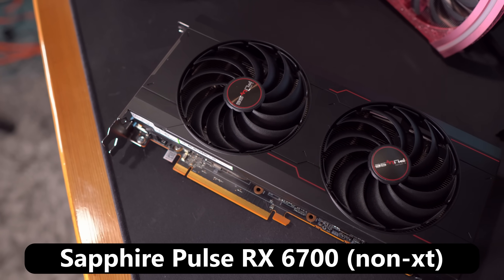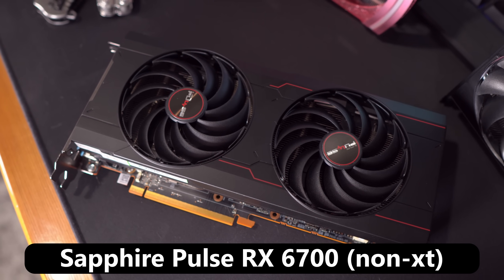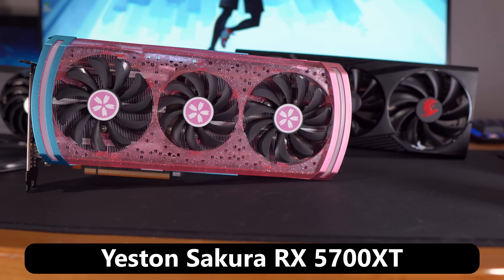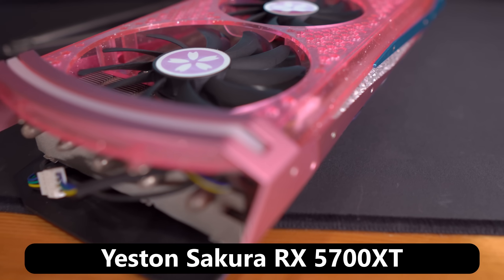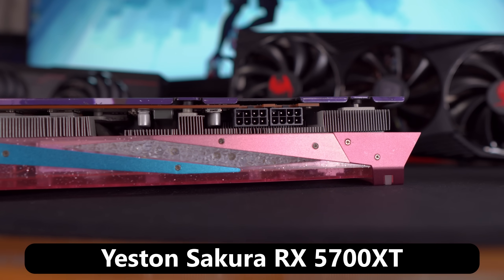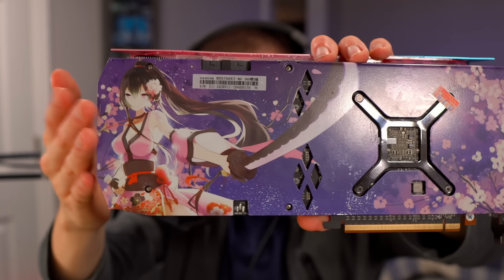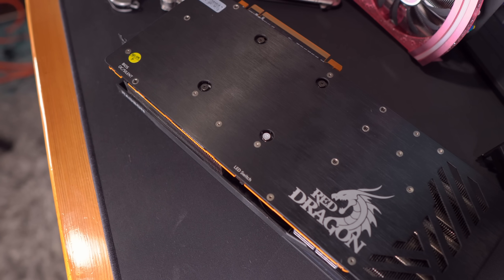I have a mid-tier RX 6700 non-XT, which isn't really thought to be a good overclocking card, probably because it only has one 8-pin power connector. And then the last one is an RX 5700 XT, which curiously enough only draws around 200 watts under load. It has two 8-pin power connectors, which technically rates this 200-watt card at drawing up to 375 watts. So this waifu graphics card might be an insanely good overclocker.